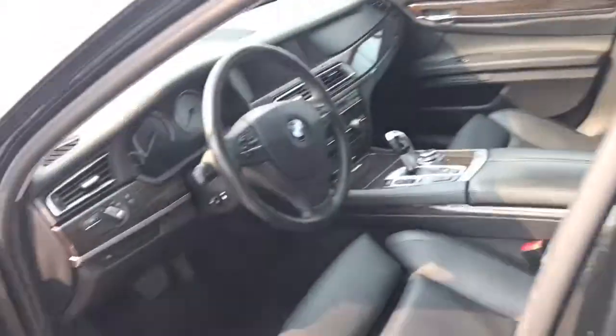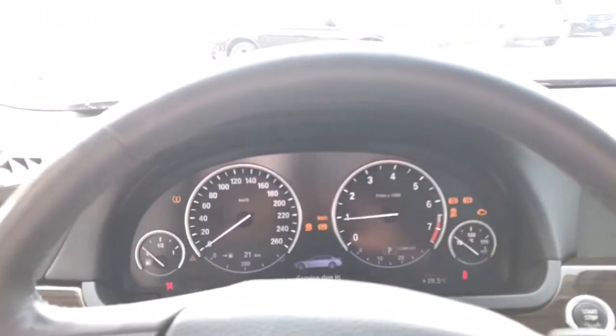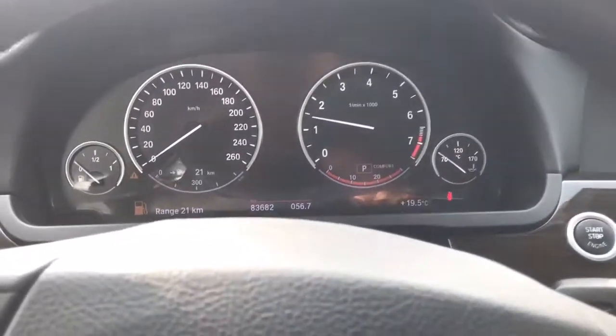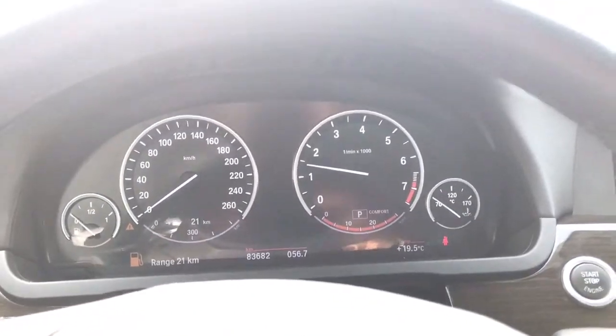Now coming inside, here's the interior. There's no rips or tears in the seats, everything is functioning, the car is in beautiful condition. Coming inside the vehicle, I will start it up for you. So service is due in 5,000 kilometers. That warning light there is just for the fuel — it's pretty low on fuel right now.